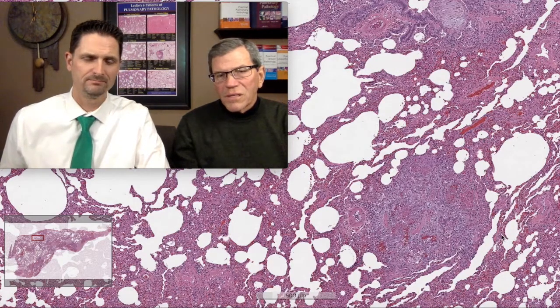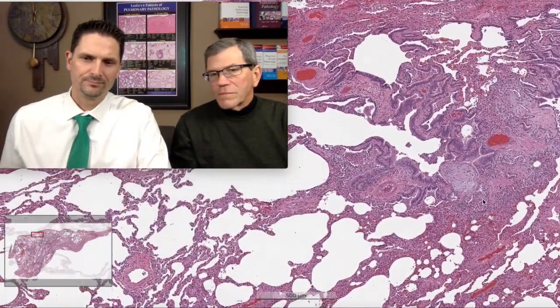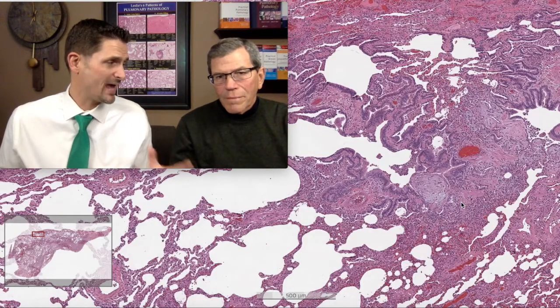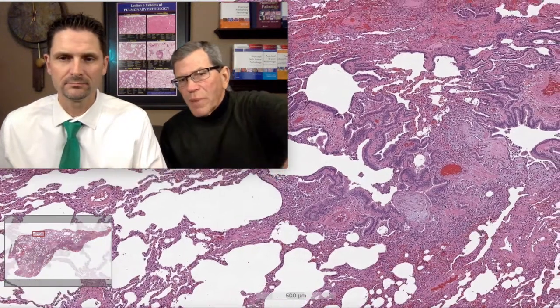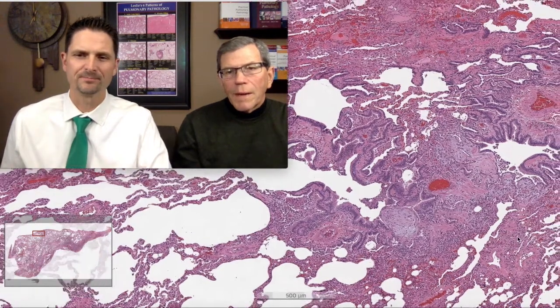Are there any histologic features of exogenous lipoid pneumonia in this biopsy? Absolutely not. There are vacuoles, but they're nitrogen bubbles — off-gassing artifact. There are absolutely no features of exogenous lipoid pneumonia. You have to have at least one giant cell to make that diagnosis, and macrophages with multiple lipid droplets of varying size, some bigger than the nucleus. Those little bubbles of varying size in the parenchyma get misinterpreted as lipoid pneumonia, but that's just nitrogen off-gassing.